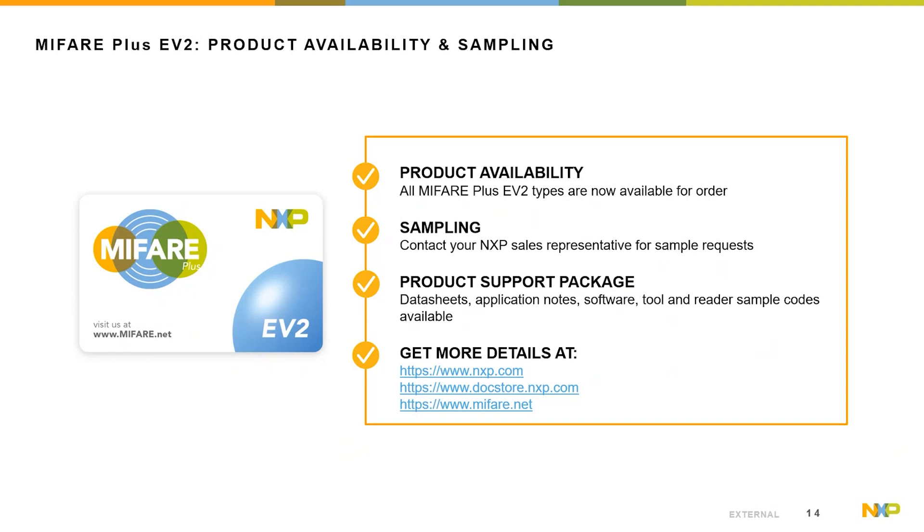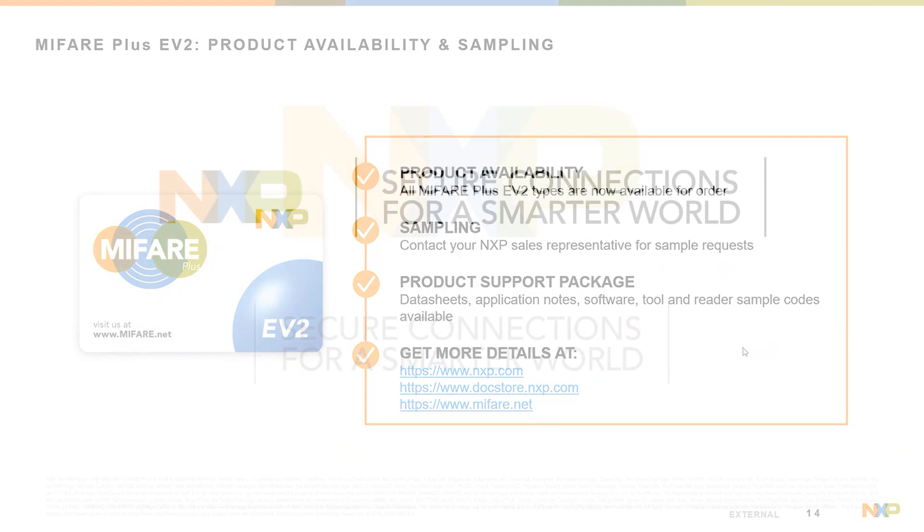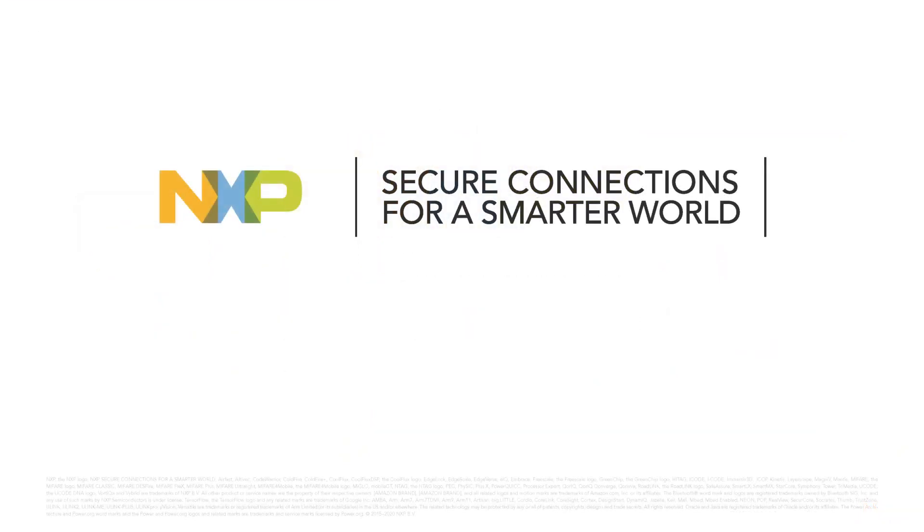The product types are officially launched and ready to order. Data sheets, application notes, and software packages including sample codes are available via the official distribution channel over doc store. With that, I want to thank you for your time and your interest in the MIFIA Plus EV2. I wish you a nice day. Goodbye.